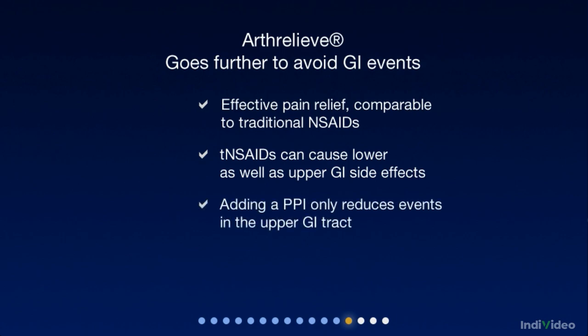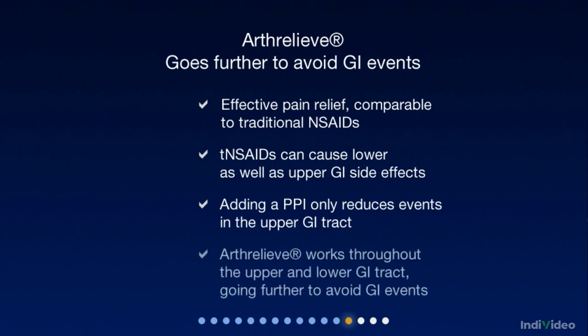Adding a PPI only reduces the risk of events in the upper GI tract. The benefit of Arthrelief is that it works throughout the upper and lower GI tract, going further to avoid GI events.